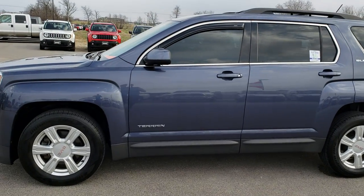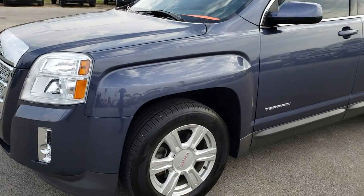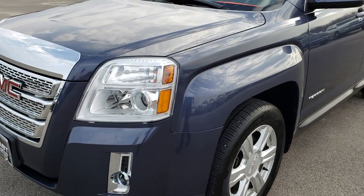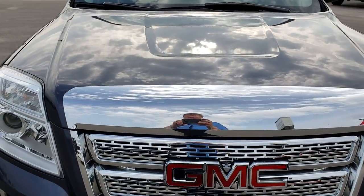This is stock number 9J23A. We are here at Summit Automotive in Fond du Lac, Wisconsin — your new and used SUV headquarters. Today we are checking out this super clean 2014 GMC Terrain.